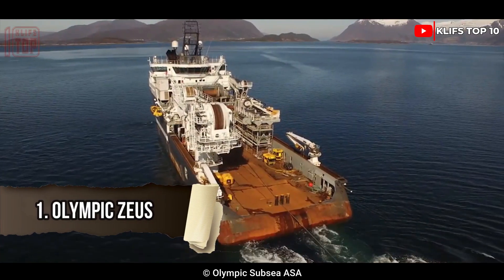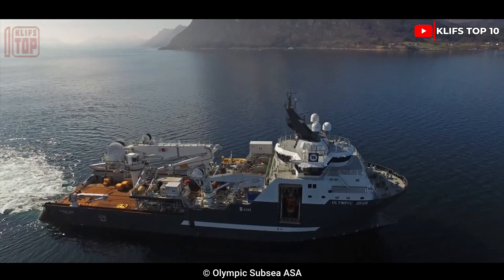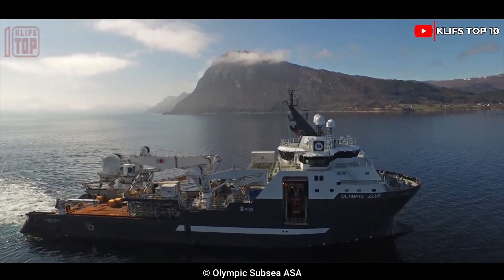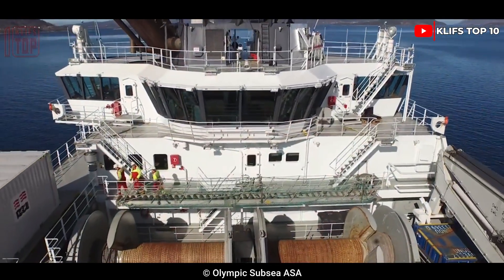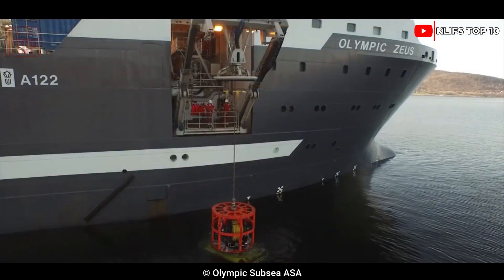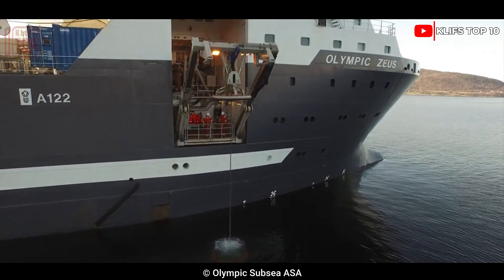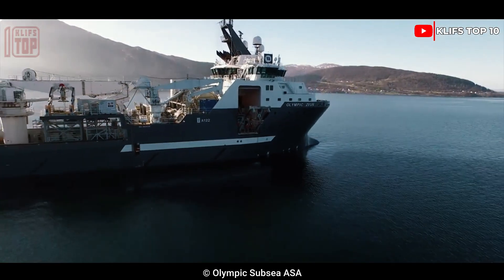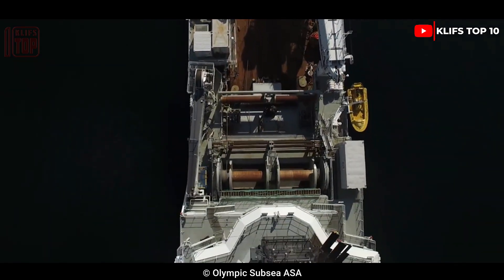Number 1: Olympic Zeus. Built in Poland in 2009, this tug vessel is used for anchoring and marine construction. Its equipment consists of a dual propulsion system as well as a 250-ton crane. Its dimensions are 93.7 meters in length, 23 meters wide, and 8 meters deep. Its total capacity is 6,800 tons and it can handle 68 people in total.